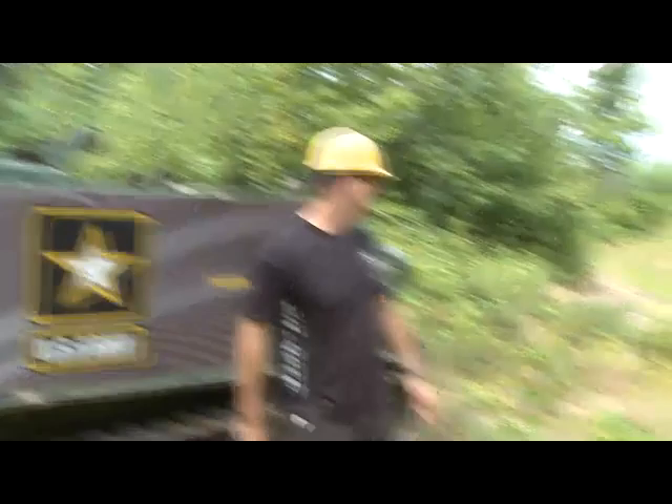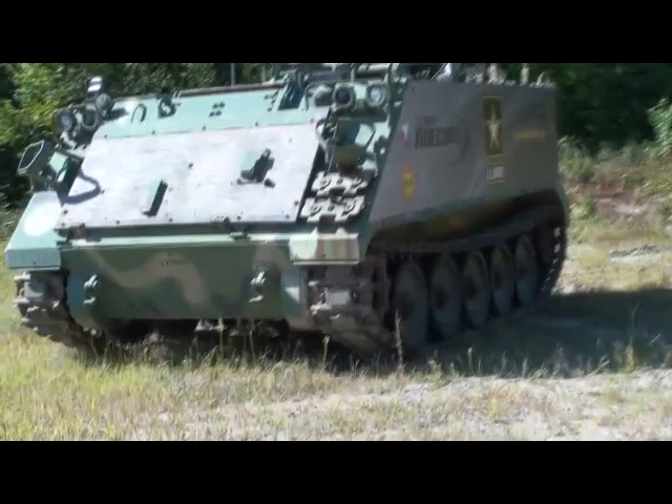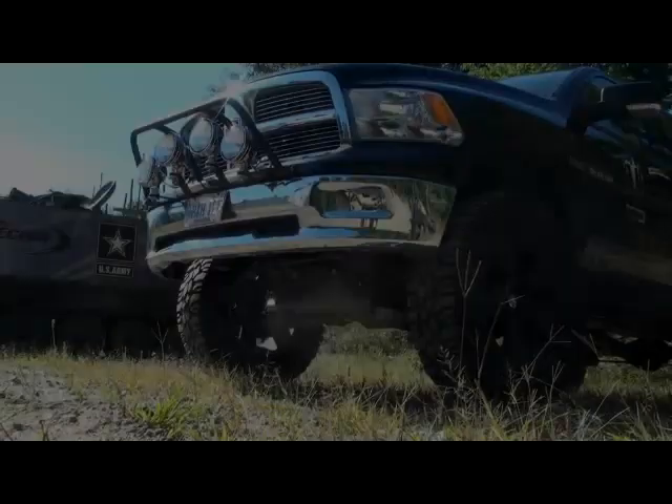To illustrate Ripsaw's superior handling capabilities, Howe and Howe Technologies has set up a closed off-road course where certain platform characteristics can be compared. First up is the M113, considered by many to be the most agile and quickest tracked vehicle in service today.